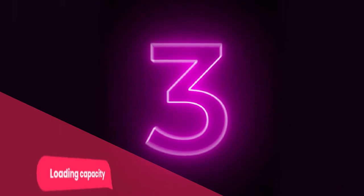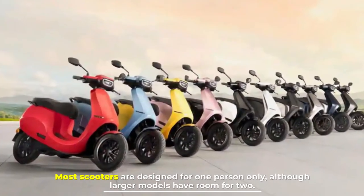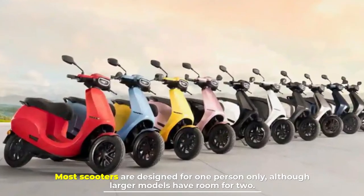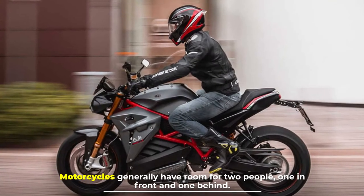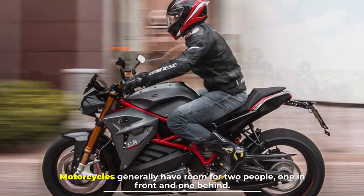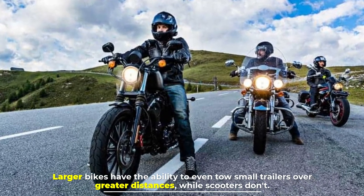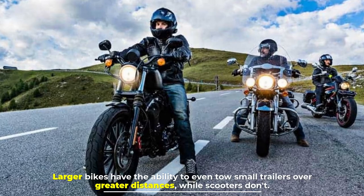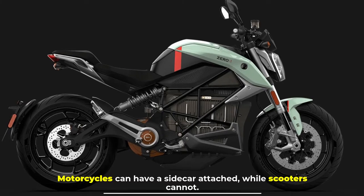Number three: loading capacity. Most scooters are designed for one person only, although larger models have room for two. Motorcycles generally have room for two people — one in front and one behind. Larger bikes have the ability to even tow small trailers over greater distances, while scooters don't. Motorcycles can also have a sidecar attached, while scooters cannot.